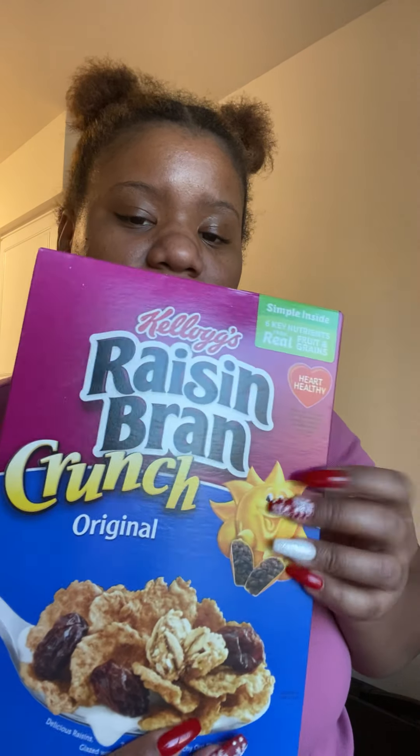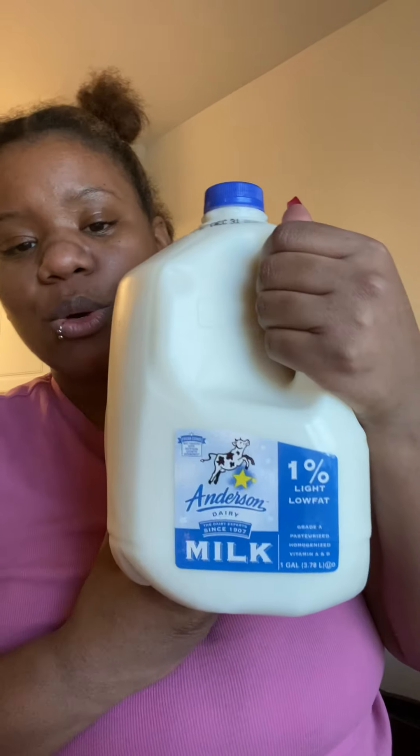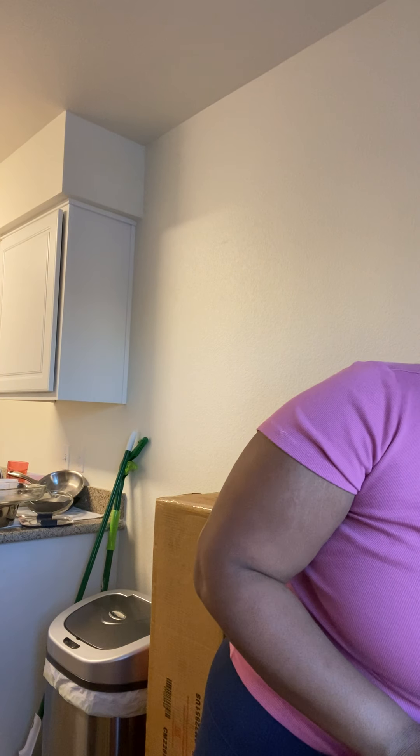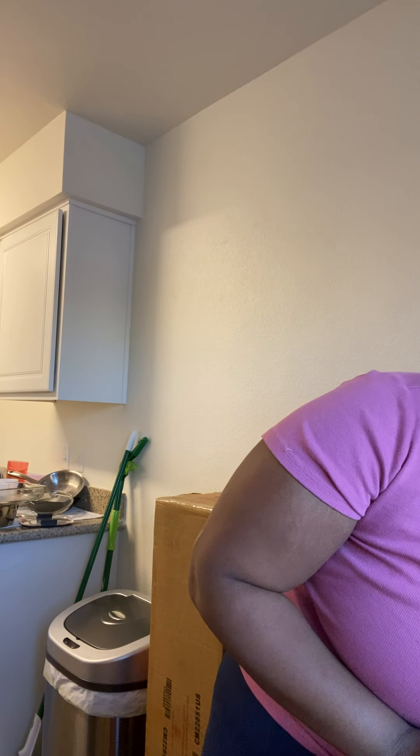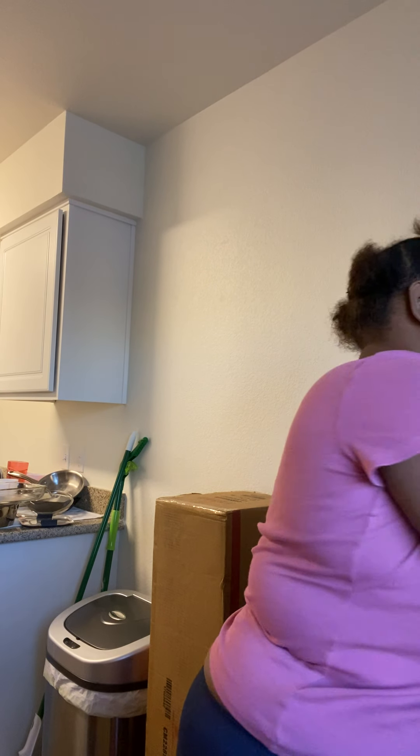The rest of the cereal: I got Raisin Bran Crunch for my honey — that's what he likes. I also got Anderson one percent milk; I wanted to get two but just got one this time because it's a lot carrying everything up the stairs.